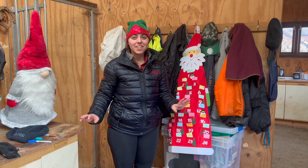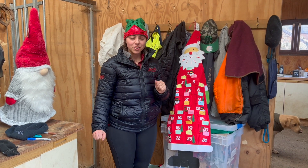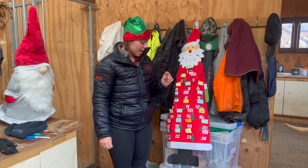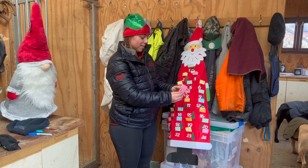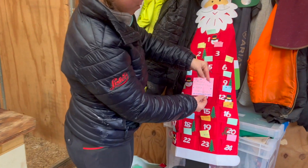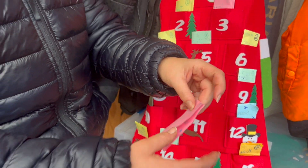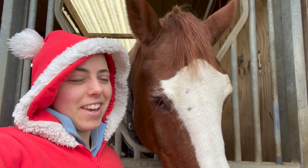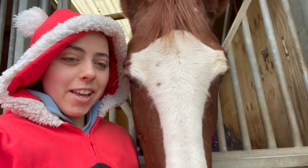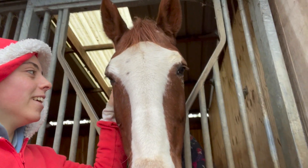Hello everybody! A very soggy Charlotte is introducing this video, hence why we're inside in the dry. It's finally stopped raining. It is day 15 and we need to see what's on the cards for today. Rosie chooses her own hack - tackless. We all know this is going to be very entertaining, so let's get to it. Today is Rosie's absolute favourite day of the year because she gets to go on a Christmas hack, tackless, and she gets to choose where she's going.